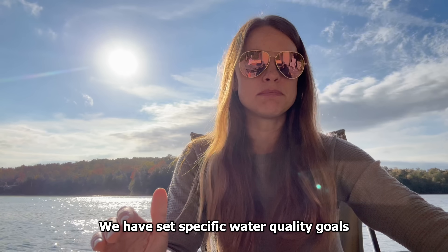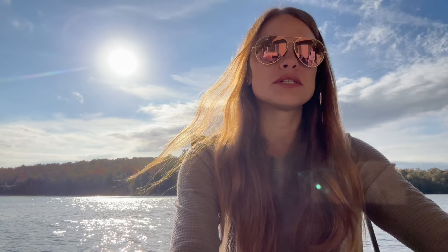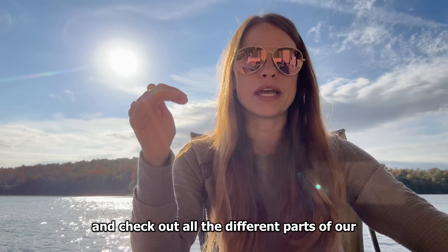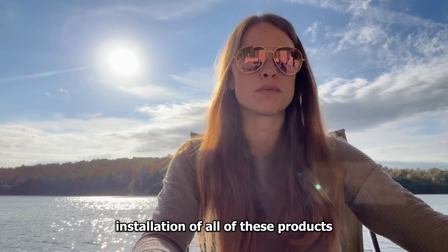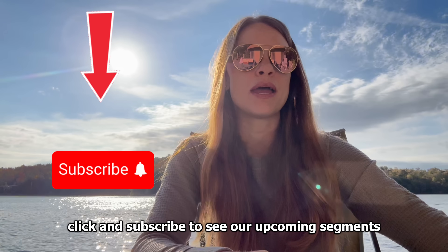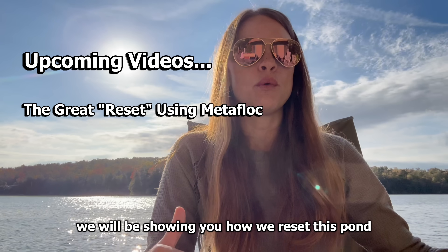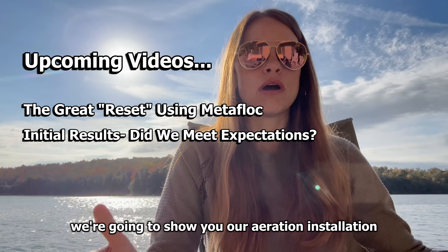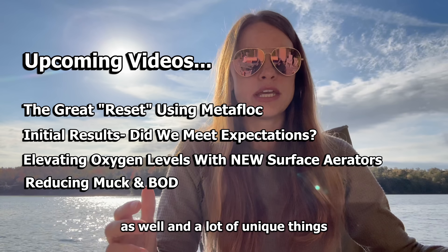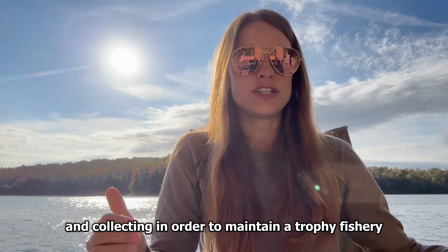We have set specific water quality goals, which we will discuss in detail in future videos. If you'd like to continue on this journey with us and check out all the different parts of our installation and see the progress at the Slab Lab, click and subscribe to see our upcoming segments. We will be showing you how we reset this pond, our aeration installation, and a lot of unique things that we are going to be testing and collecting in order to maintain a trophy fishery.